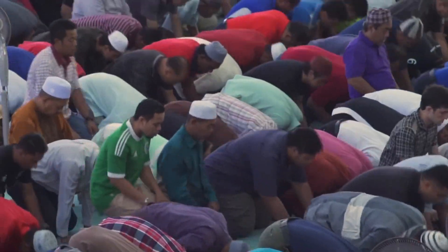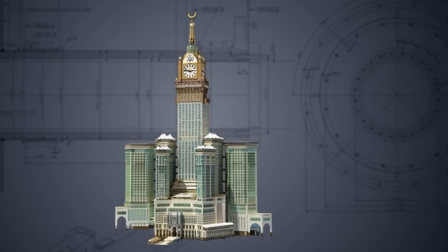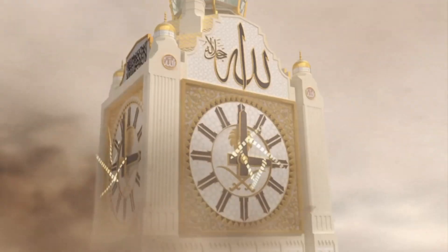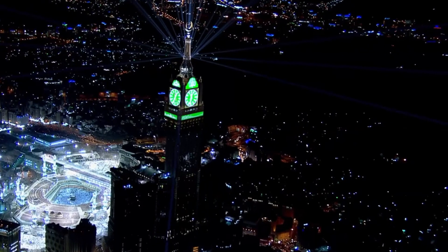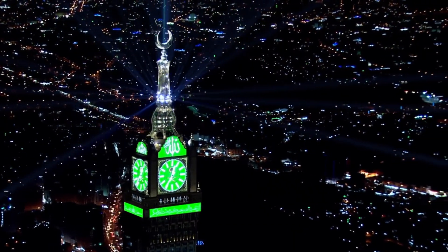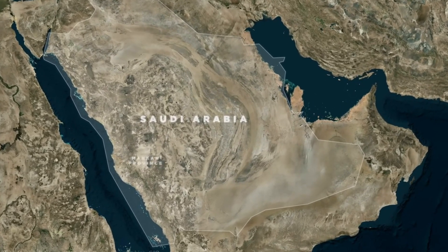Many religious duties are time-sensitive, including the daily prayers and the observance of Ramadan. The Makkah Royal Clock Tower was designed to set a global time standard for Muslims, enabling them to synchronize their religious activities. The massive clock, with its 43-meter diameter faces, was not only intended to be a prominent feature of the skyline, but also a global reference point for prayer times. This clock tower's location, towering over the sacred Masjid al-Haram, was particularly symbolic.